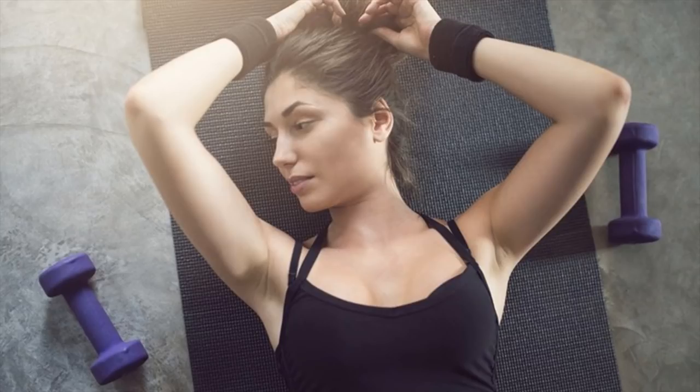Exercises are one method of making your chest bigger naturally. Here are four exercises that will work to strengthen the pectoral muscles and give your breasts a firmer, higher look.